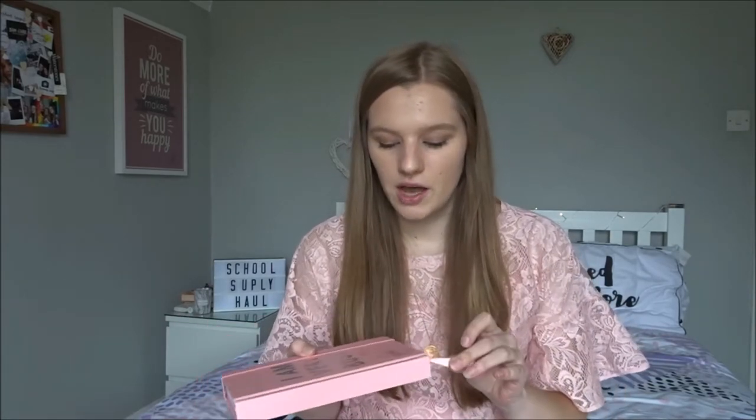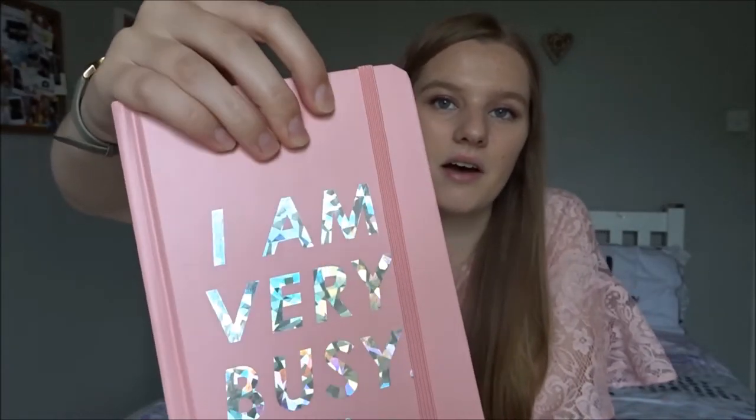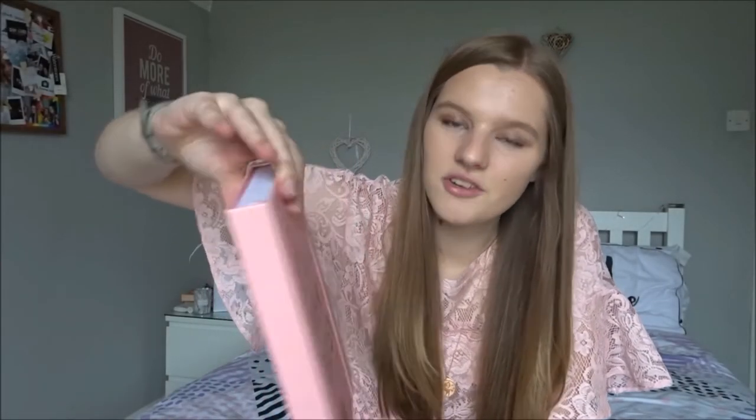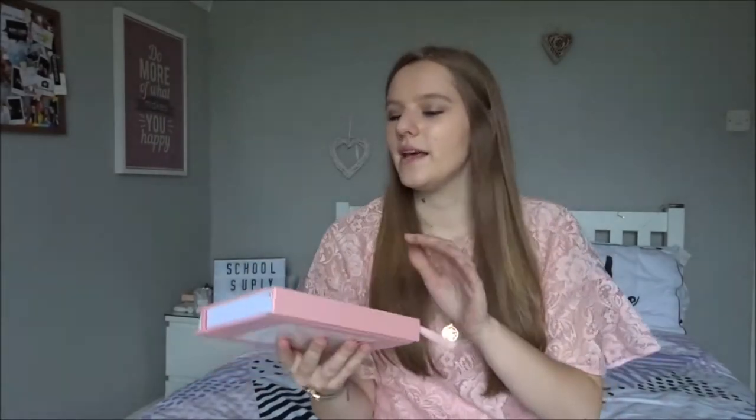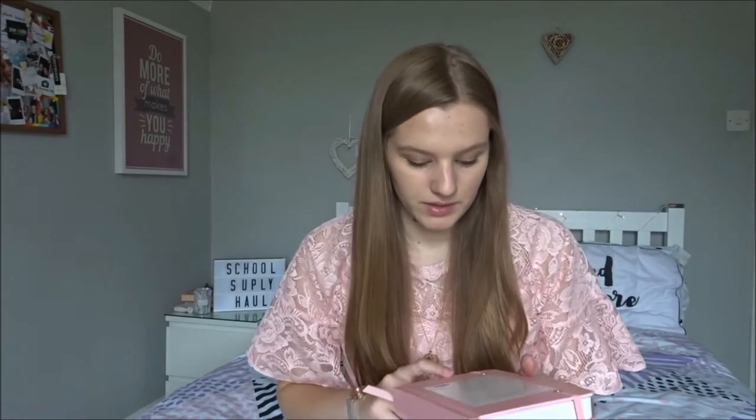The last thing in the bag before I move on to stationery is this planner. When I was at school they gave us planners, but when I started college I had to get my own. This year I wanted a really nice one. It is quite bulky, I would say that. It's pink and has this shiny, silvery iridescent cover — you know, those things you look through and turn and it's all shimmery. It's from ASOS.